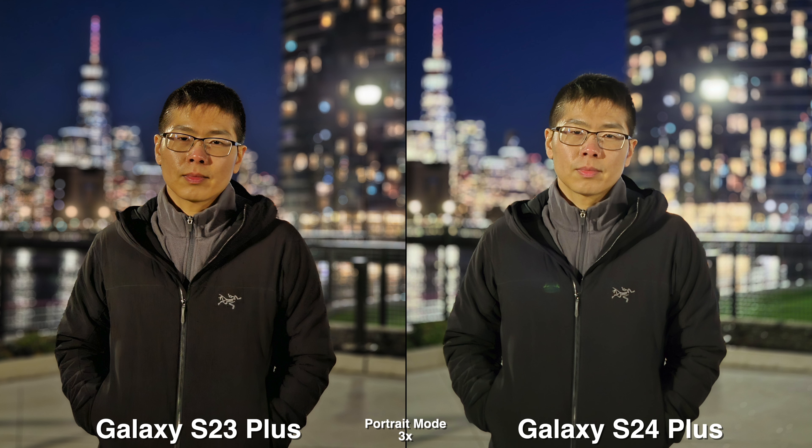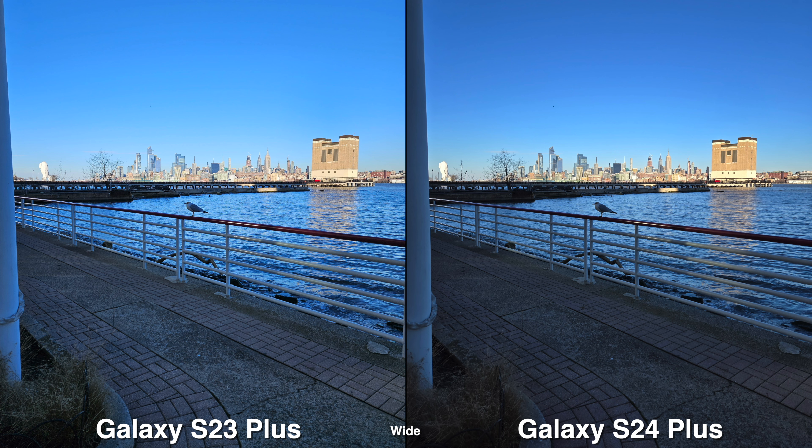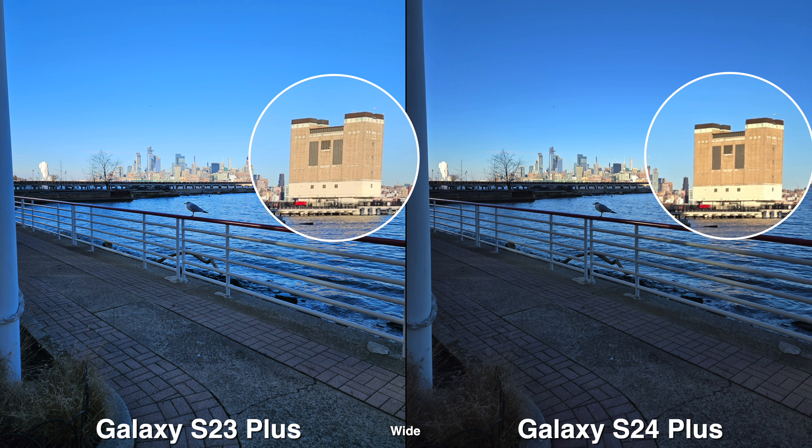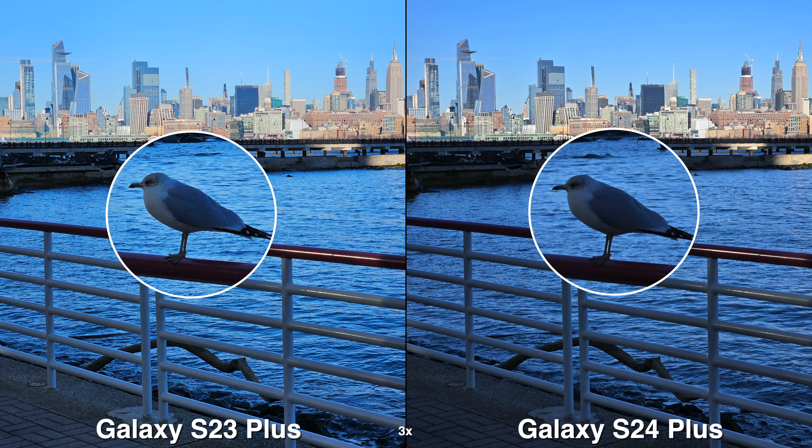Now for the back cameras, you get ultra wide, wide, and 3x, which they both give you the same experience — everything from the shooting experience to the camera UI. So if you do happen to upgrade from the S23 Plus to the S24, the whole camera experience is going to be super similar. Even if you zoom past 3x, you still get those little tiny steps from 10x all the way to 30x, which is the max.